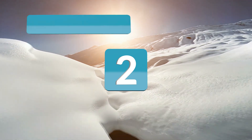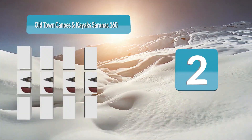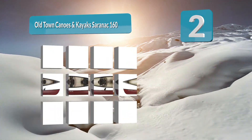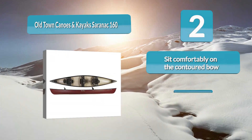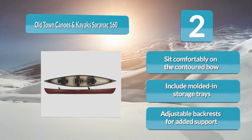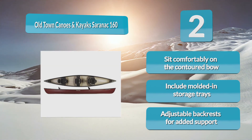Number 2: Old Town Canoes and Kayaks Serenak 160, designed for calm water. The built-in rod holders make it a good choice if you plan to fish. There are three seats, two with seat backs, which can make paddling more comfortable for the paddlers at the bow and stern. Features include a contoured bow, molded-in storage trays, and adjustable backrests for added support.